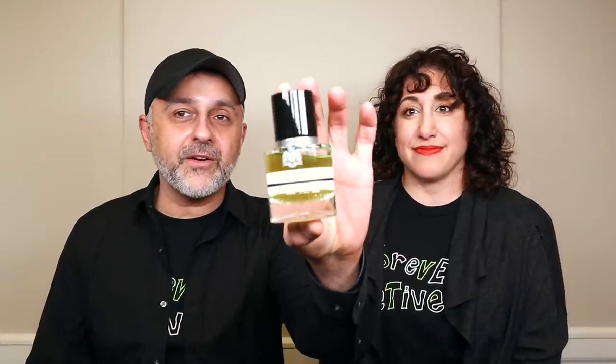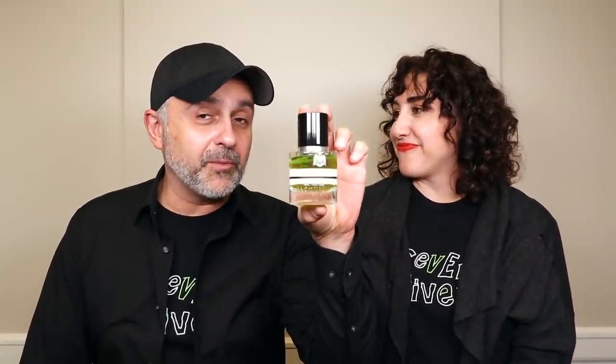Back with another video for you today. We're talking about a fragrance called Lelodin from the house of Jacques Fath. We're going to review this and also tell you about this wonderful Forever Vetiver t-shirt. So if you want to find out about Lelodin and have a chance at winning a full bottle worldwide, and also learn about this t-shirt, then please stay tuned.